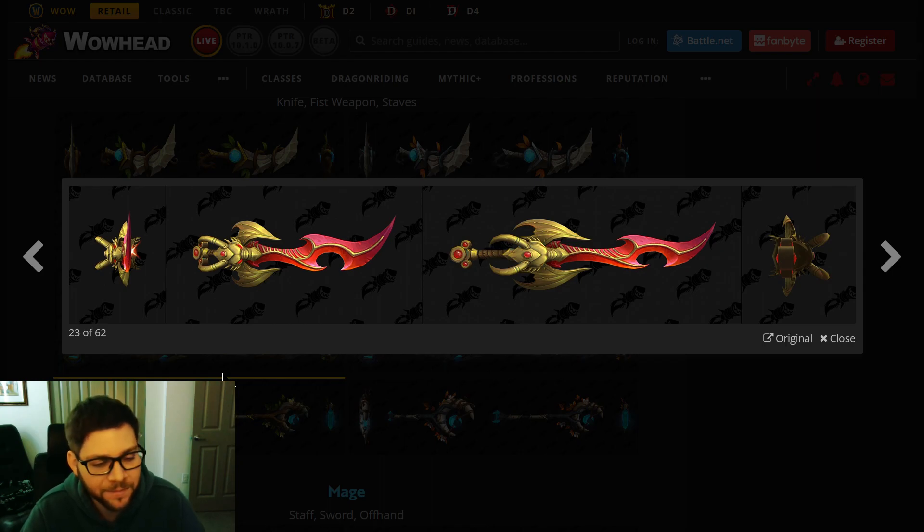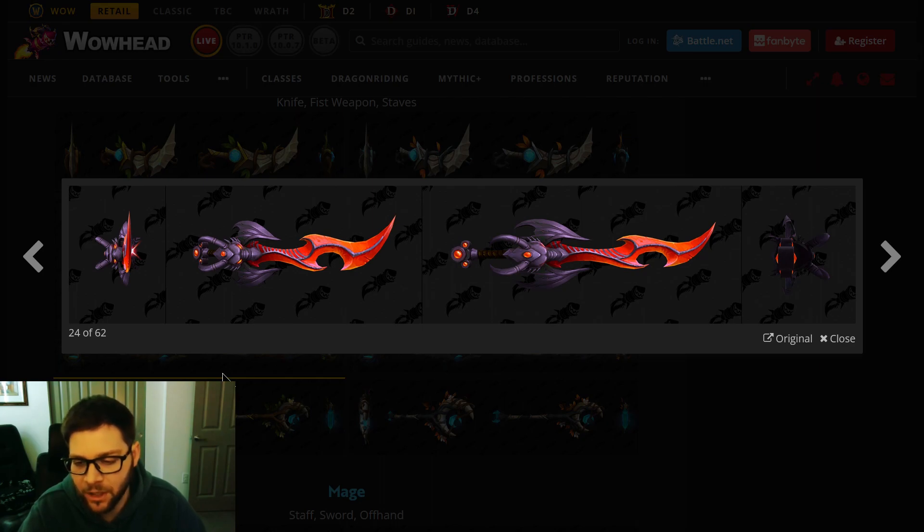This is for the Fire Mage. It's kind of like the Felo'melorn, the fire sword from Legion. It's cool that it's a dragon, so it's at least a little bit Dragonflight-themed. I like the gold version a little more — there are two color tints.